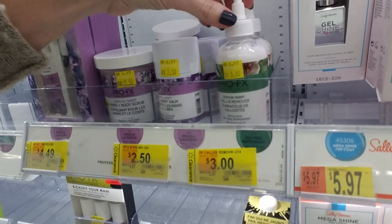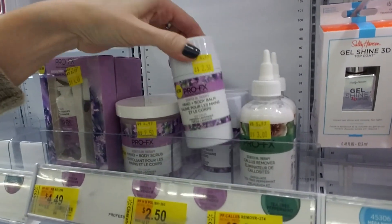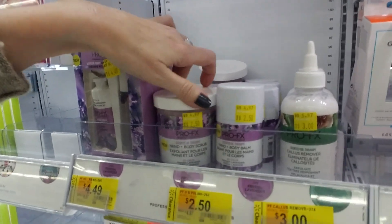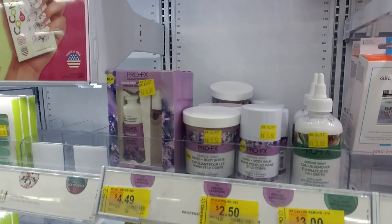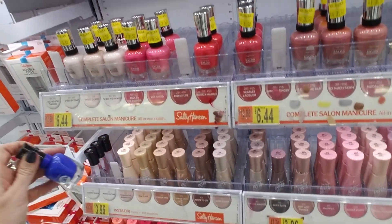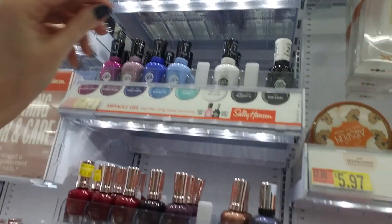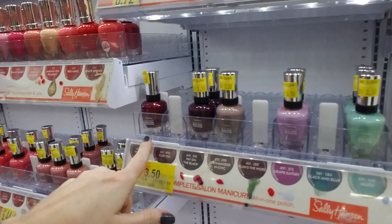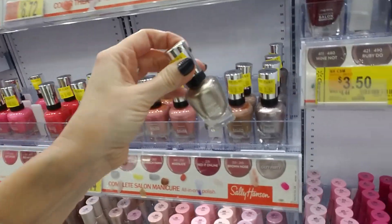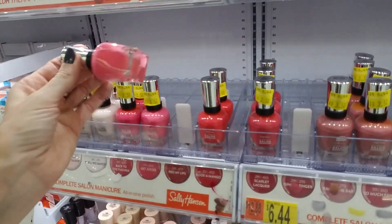And they even have a callus remover marked down to $3. Hand and Body Balm. Hand and Body Scrub — that's only $2.50 for that. Cool. Where was I? Oh, this one's pretty — this is Tidal Wave, and it goes over here. But they have a lot of pretty colors. Guilty Party — I like that one, I have that. I may have to get another one of those.